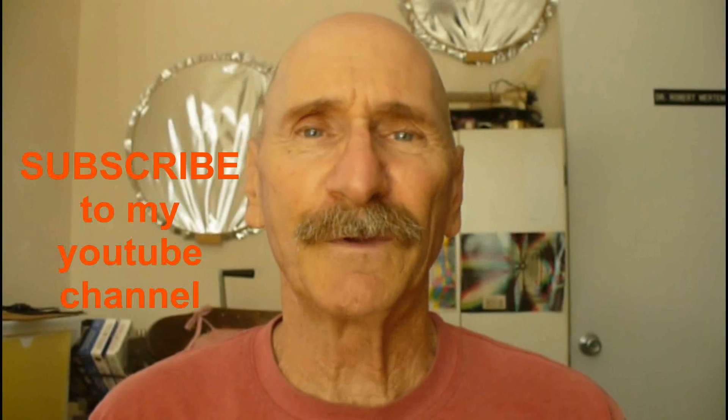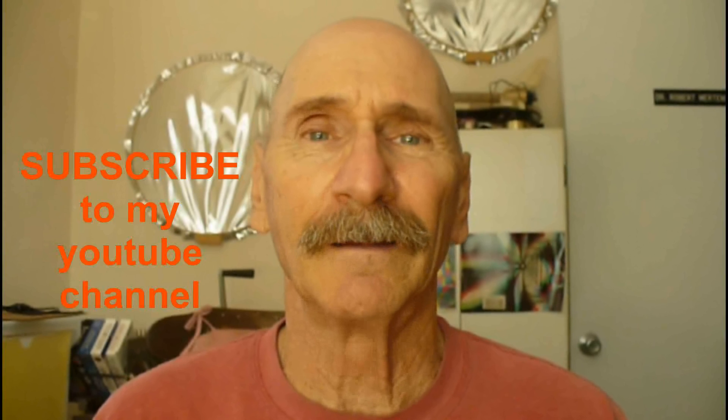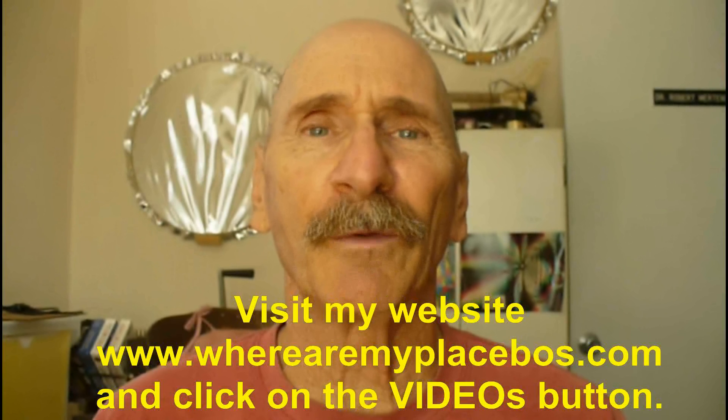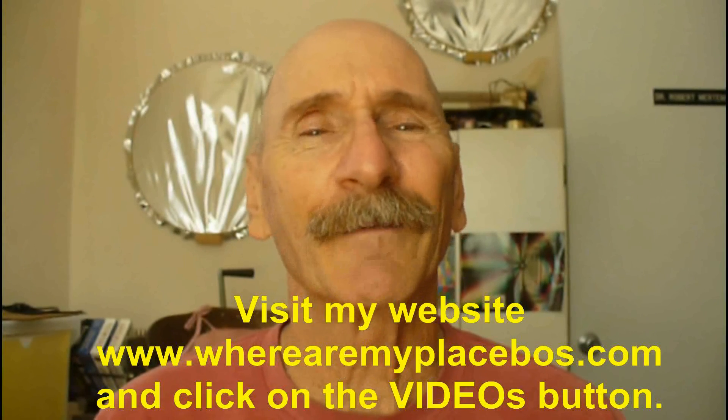Thanks for watching. If you like my videos, be sure to subscribe to my YouTube channel. For an organized listing of my YouTube videos, go to my website and click on videos. Have a great day.